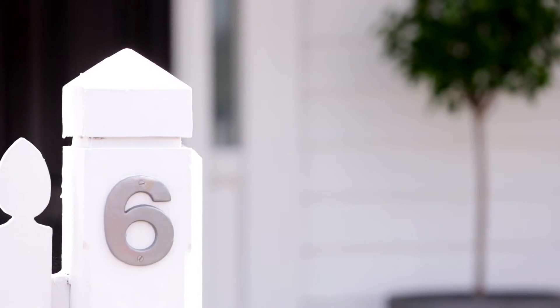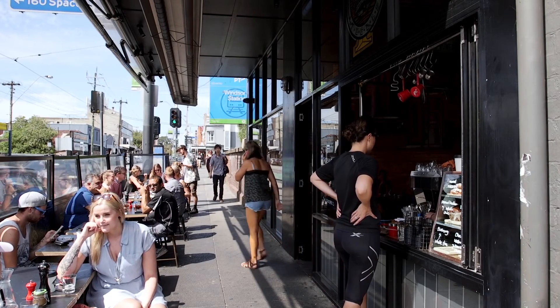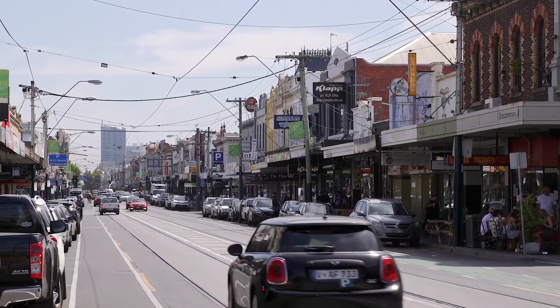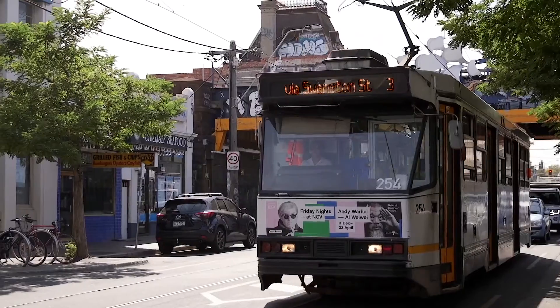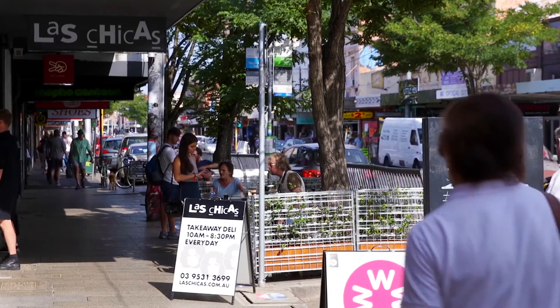At 6 Cruise Street you won't only enjoy a marvellous home but a lifestyle that can only be offered in this fantastic suburb. Just a few minutes walk will bring you to Carlisle Street, which is full of cafes, bars, major supermarkets, the tram, and of course the major train station which will take you straight into the CBD.